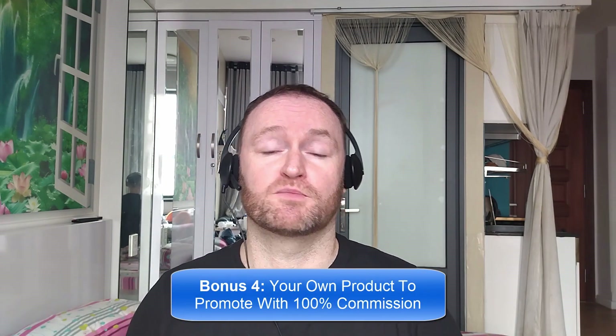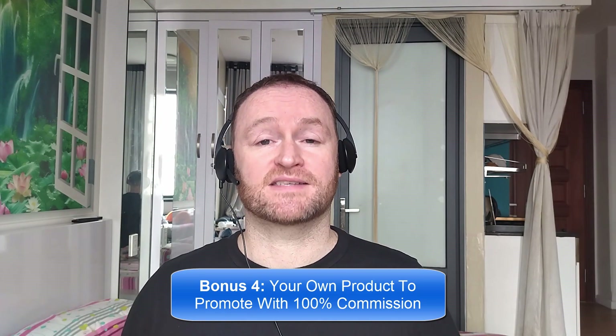Bonus number four is I'm going to give you your own offer to promote. My Empire course is one of my best-selling courses ever. I'm going to give you 100% commission throughout the funnel so that you can promote it as your own course.